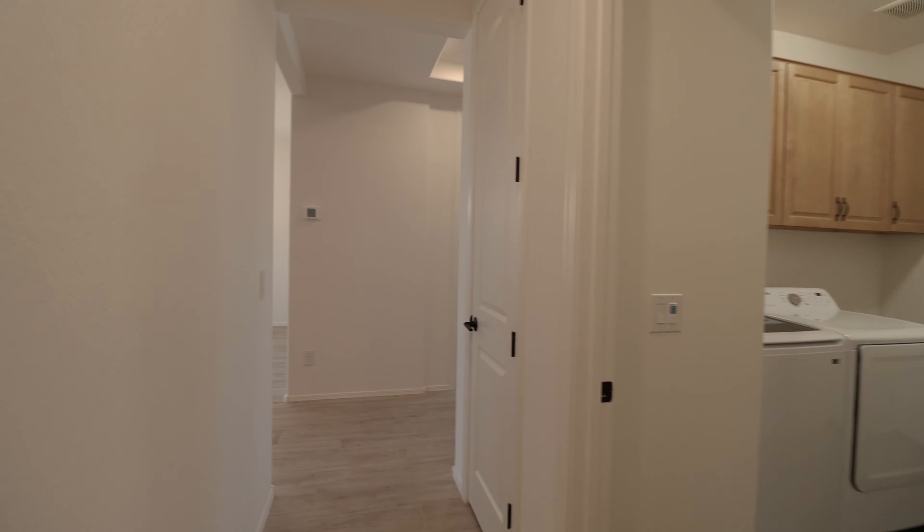The kitchen boasts a gorgeous quartz island and ample cabinet space, as well as a full stainless steel appliance package. Other features of this home include a spacious backyard with a covered patio.